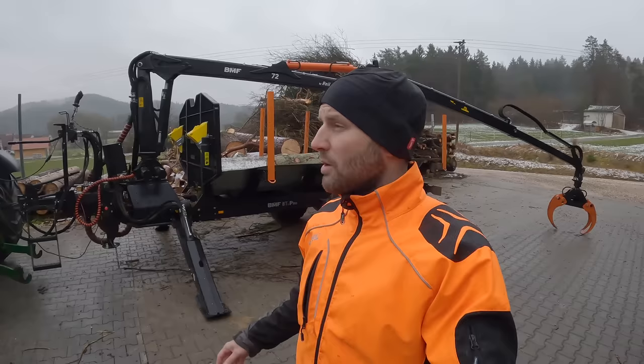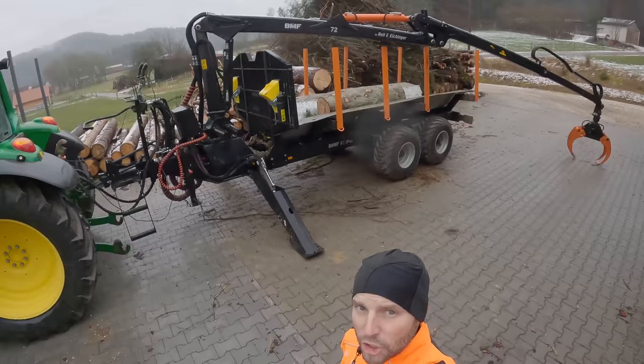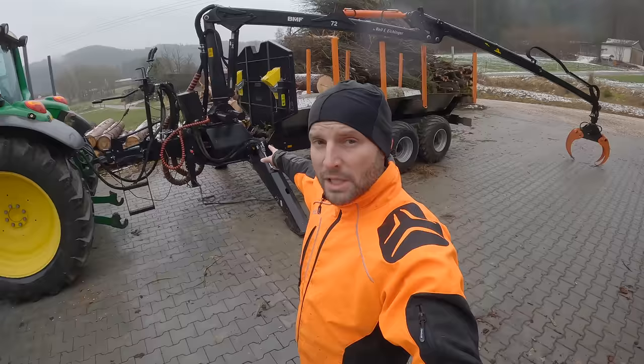Es ist ein Pisswetter. Wir können wenig draußen tun, beziehungsweise auch gar nicht in den Wald gehen. Es ist wirklich alles viel zu matschig. Ich habe noch ein paar Stämme verladen, die wir von da unten noch haben. Und habe mir gedacht, ich erzähle euch heute mal was zu unserem neuen Rückewagen. Den haben wir jetzt zwei Jahre. Und ich sage euch mal ein kleines kurzes Fazit, was ich darüber denke.